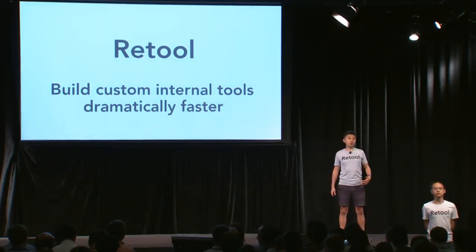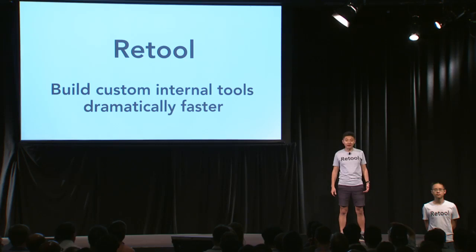Hey, I'm David and we're Retooled. Retooled is a dramatically faster way to build custom internal tools.